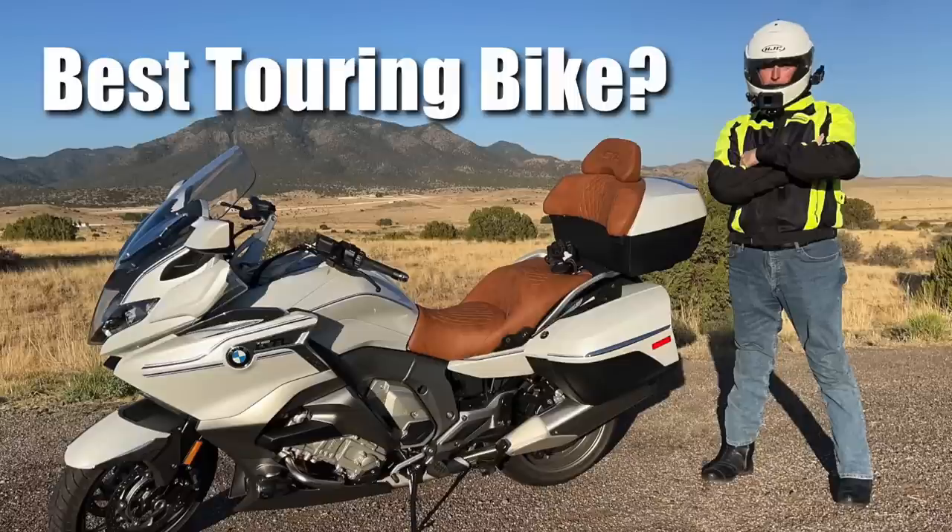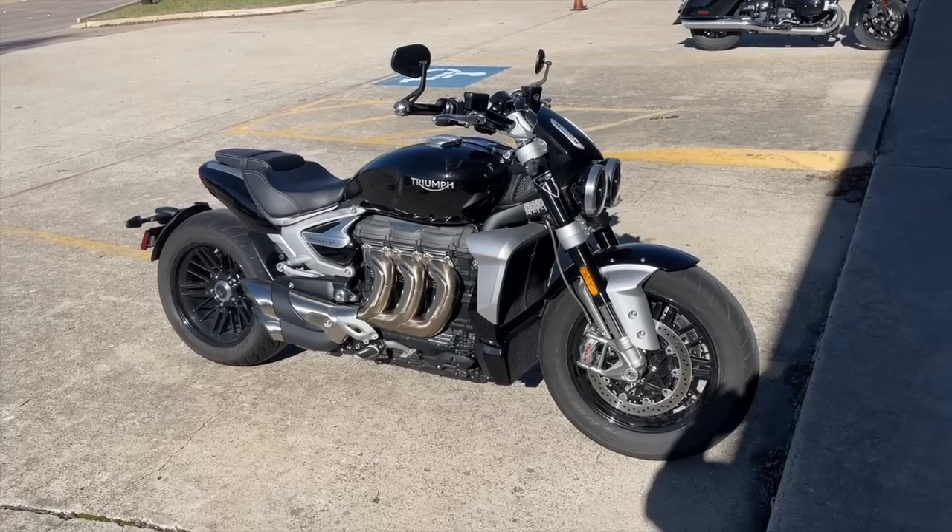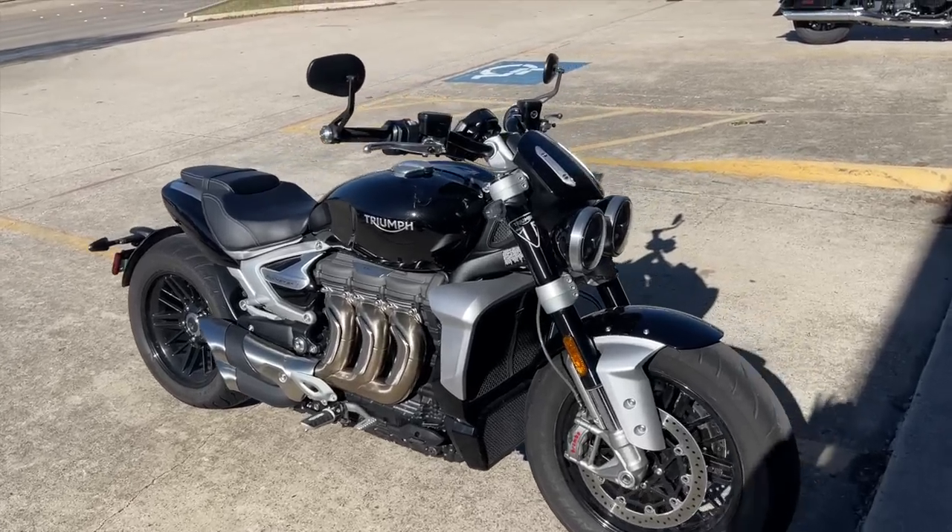Last year was the first year I decided to diversify and do motorcycle reviews besides just Goldwing content. In July I did a review of the BMW K1600 GTL, and then a couple months later I did the Indian Pursuit. Right now I'm in the process of reviewing the Triumph Rocket 3R — a very interesting motorcycle. I didn't know how people would respond to these initially, but the response has been very good. It's brought a lot of new people to the channel.